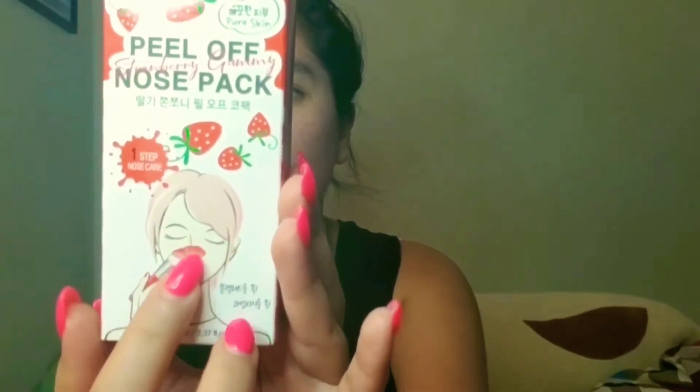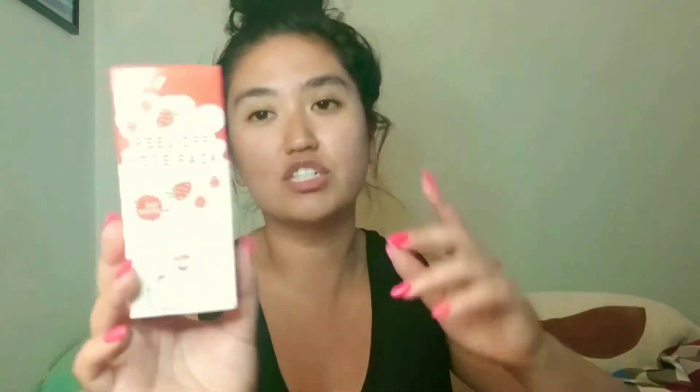This next item is a peel-off nose pack — it's a Korean brand. You apply it on your nose and then peel it off. I've never tried this before. I usually use the Biore nose strips and they work perfectly, so when I saw this gel form I thought it was interesting. It was $7, which I feel is worth a try. I'm not sure if it works, but if you're interested I'll leave a comment letting you know whether it's a good product.